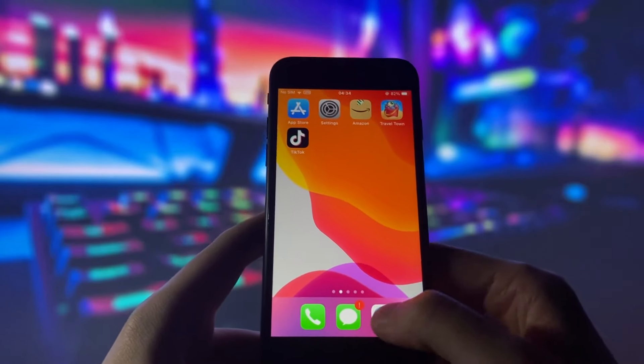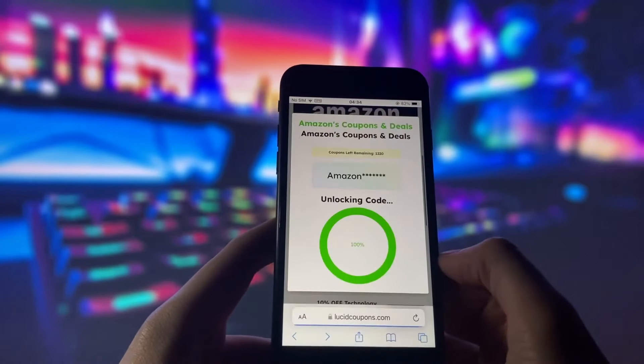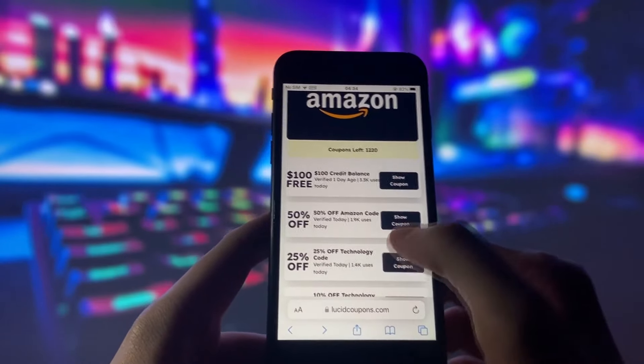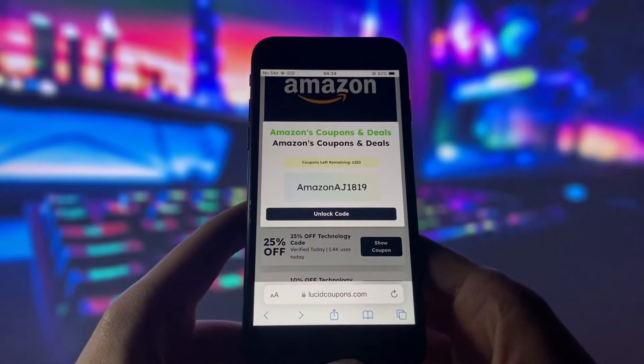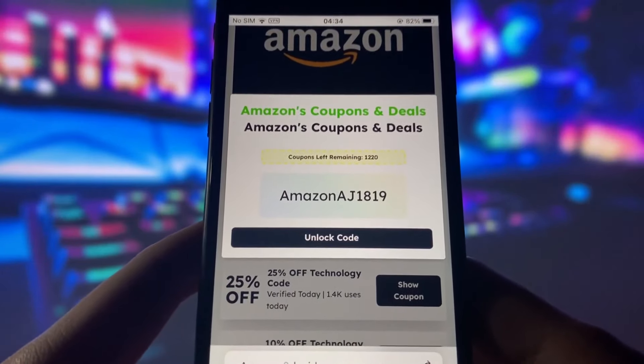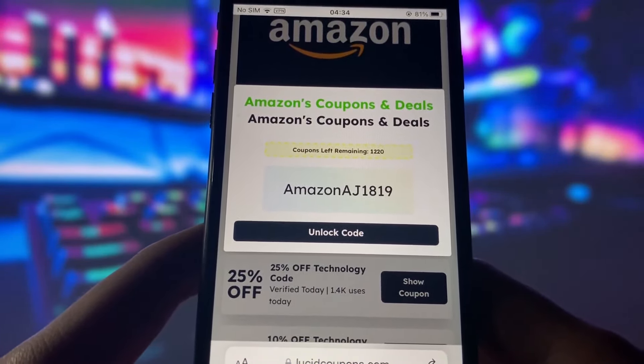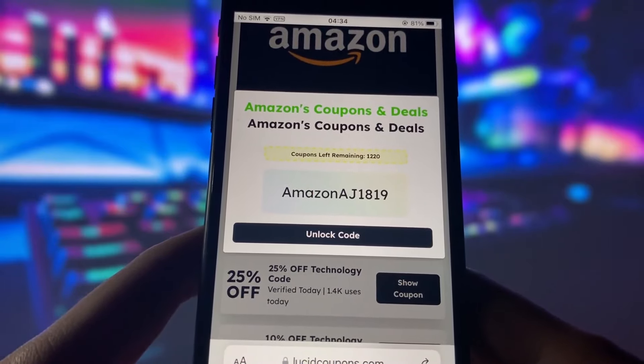All right guys, I'm back. After you finish the unlocking process, just go back to the LucidCoupons website and refresh the page. Then click on show coupon again and you will see that the code is unlocked now. Look at that — it worked like a charm for me. Now all you have to do is copy the code and paste it into the app.